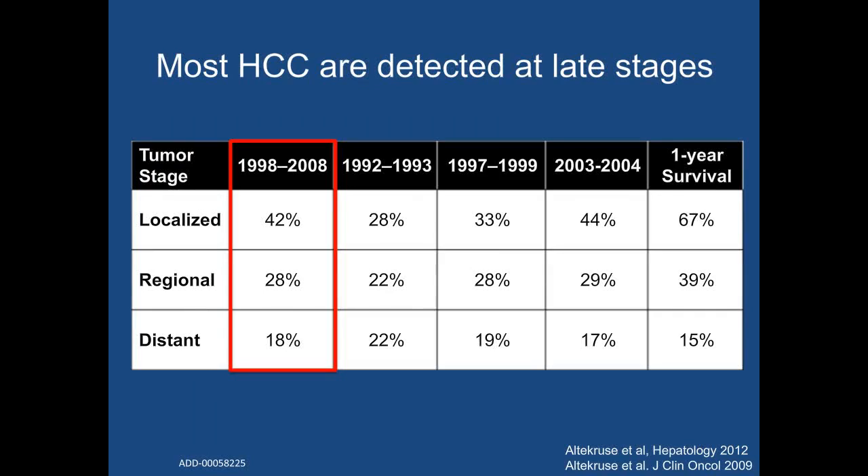Unfortunately, most HCC, at least in the United States, continues to be detected at a late stage. You can see data from SEER that only a minority of HCC cases are diagnosed at a local stage. Although this has improved over time, the majority of cases are still found at a distant stage. This is crucial given the strong association between tumor stage and survival rates, as you can see on the right-hand side of the slide with the one-year survival rates.